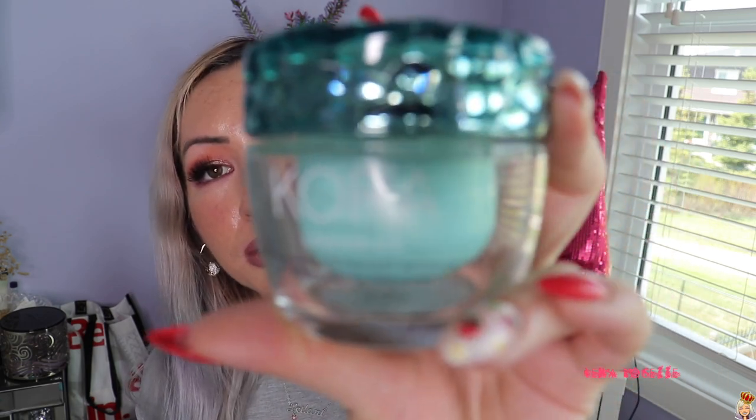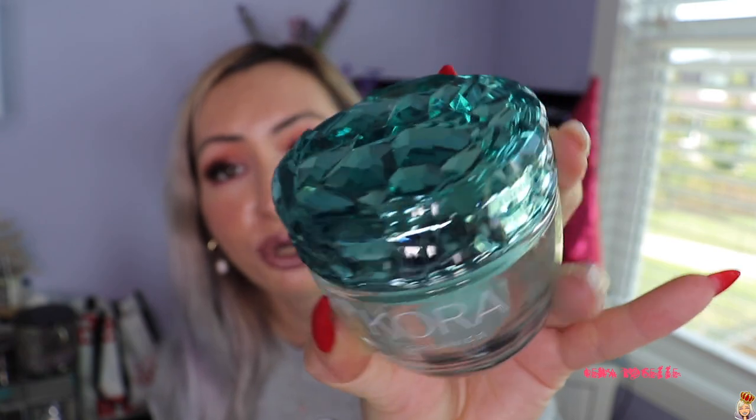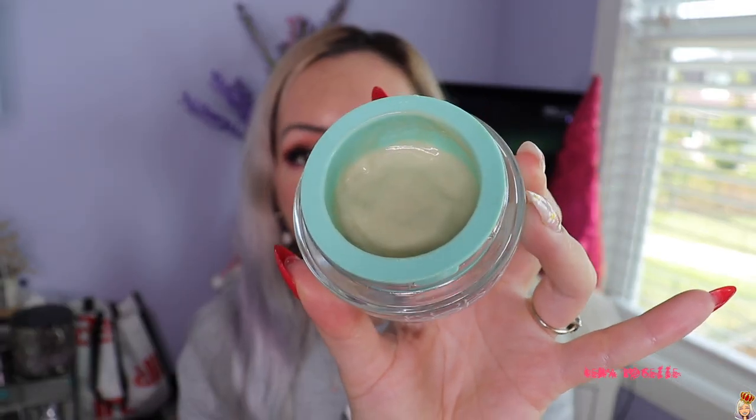Next up is something I featured in my Sephora haul from the VIB sale. This is the Cora Organics Active Algae Moisturizer. I am not going to lie — I bought this solely based on how beautiful the packaging is, and then I read more about the product and it could be really, really good. And it is — it's very, very hydrating. I started using it right away because it is an organic product.